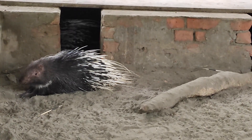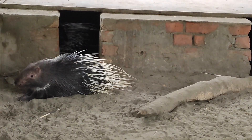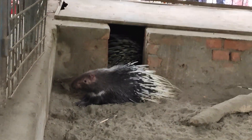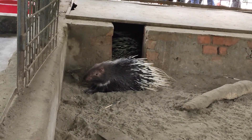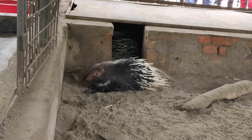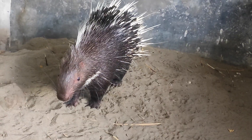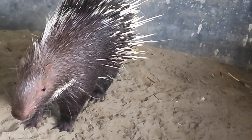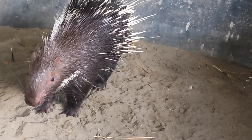The Malayan porcupine, also known as the Himalayan porcupine or the Sunda porcupine, is a species of large rodent. It is native to Southeast Asia and can be found in various countries including Malaysia, Thailand, Indonesia, Myanmar, and parts of India.